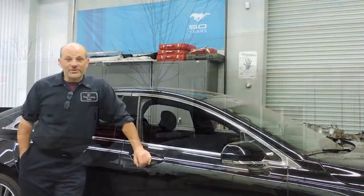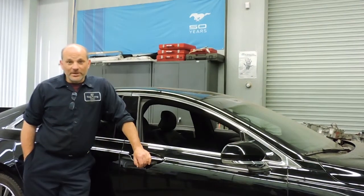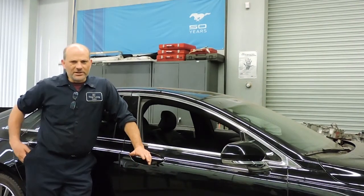Hi, my name is Mike Kotlin. I'm the instructor of the Ford Asset Program here at Erie Community College. I'll tell you a little bit about the program.